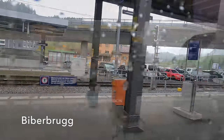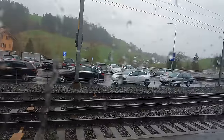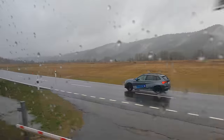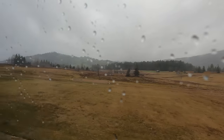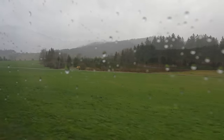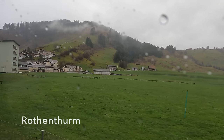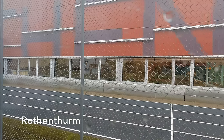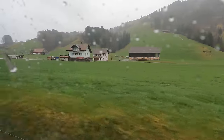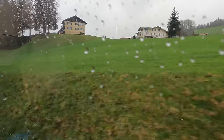Biberbrugg is named due to there being a bridge here over the river Biber, and we too will be crossing the river in a little while as we continue our climb. The road and the railway now both traverse the Rothenthurm Hochmoor. Finally the climb is over — just beyond Rothenthurm at Biberegg we reach the summit of the line and start the descent down the valley of the river Steiner Aa to Arth-Goldau.